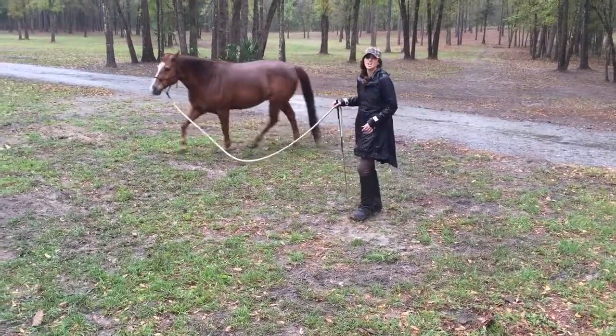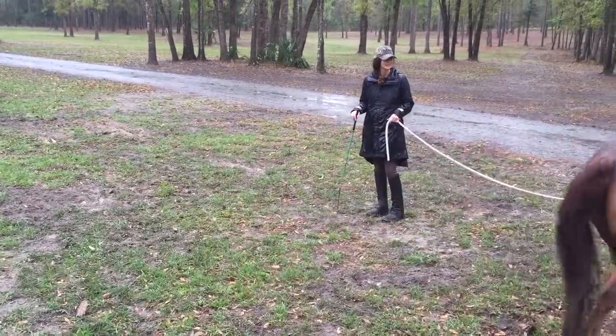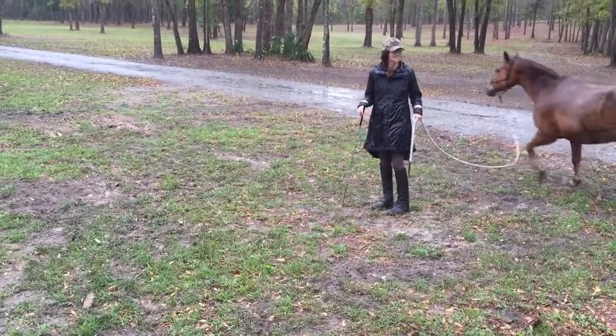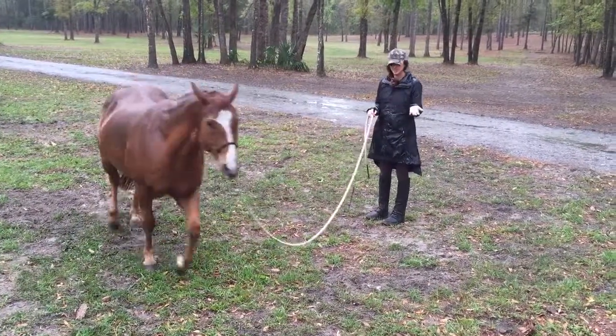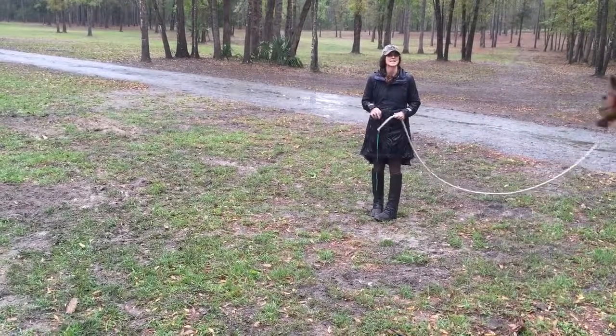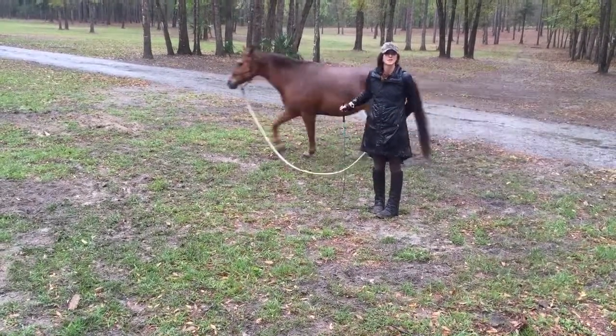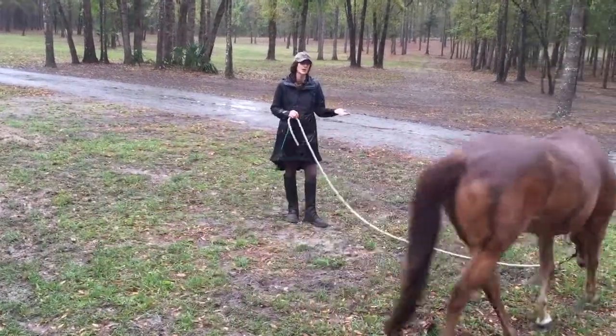Maybe do a little bit of fitness training. So I'm just observing him right now. How big is his circle? Does he pull on the rope? Does he go faster or slower? Does he maintain the trot or does he keep breaking to walk? How is he actually moving in his body?